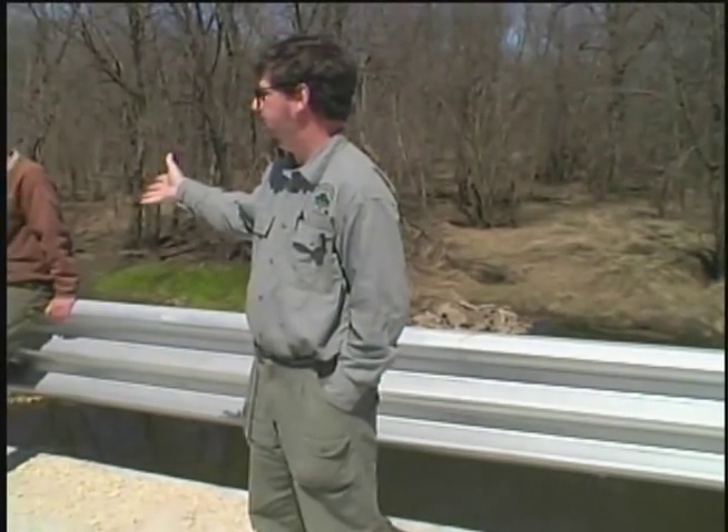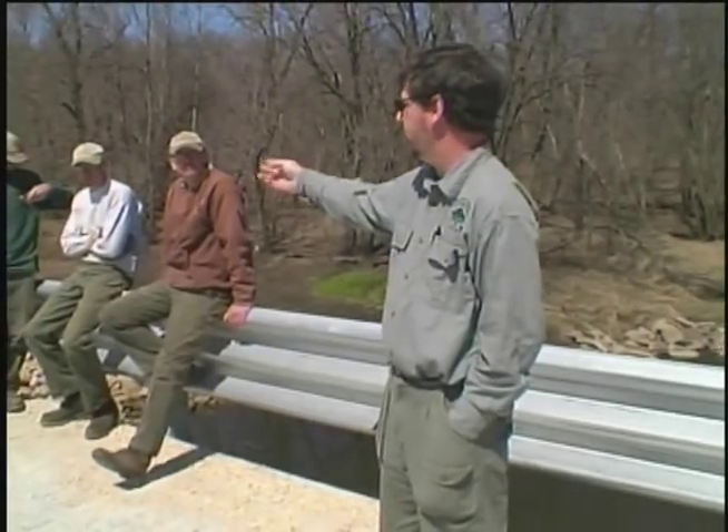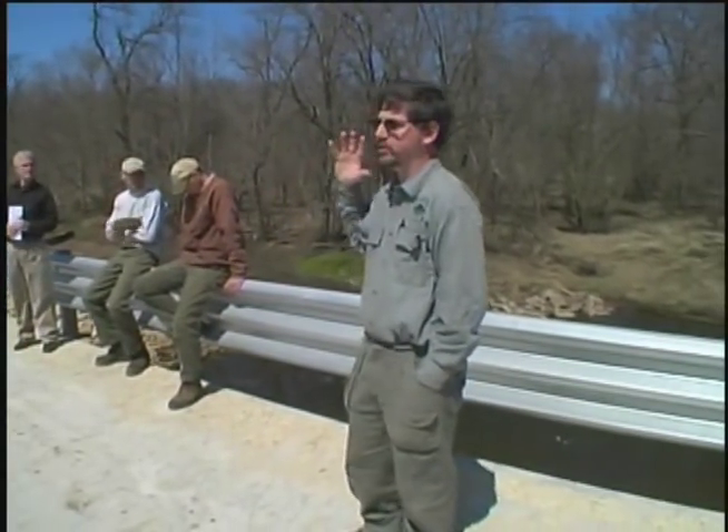We have with us our park ranger Mike Van Raiden, who lives on site, and some other workers Jeremy Whittle and Chris Hansen. And I see Gladys over here who's on our Richardson Jakeway Foundation, which is a group that fundraises for the historic site.